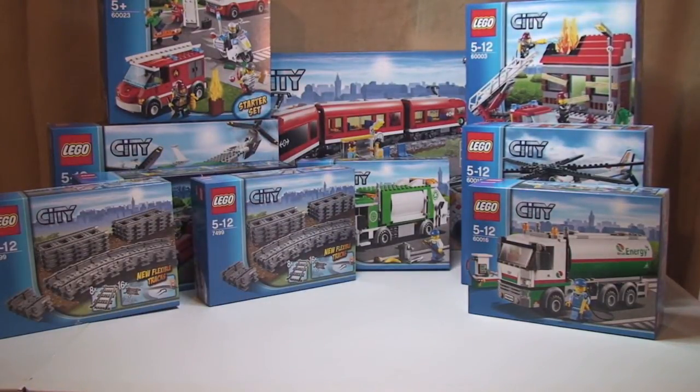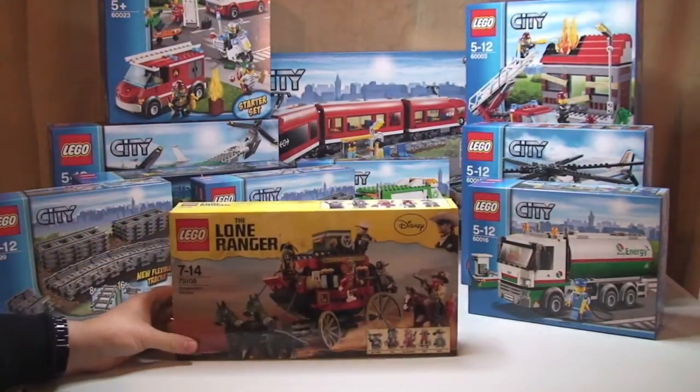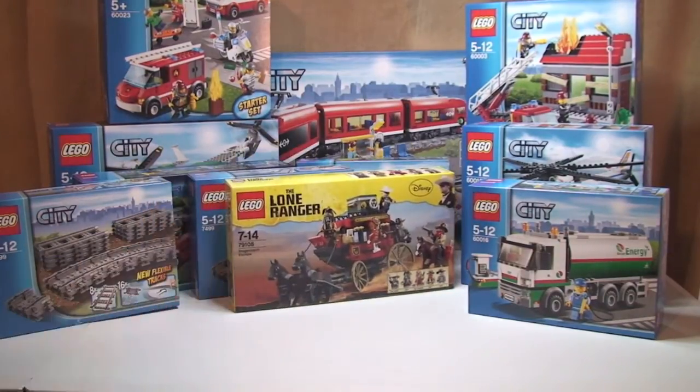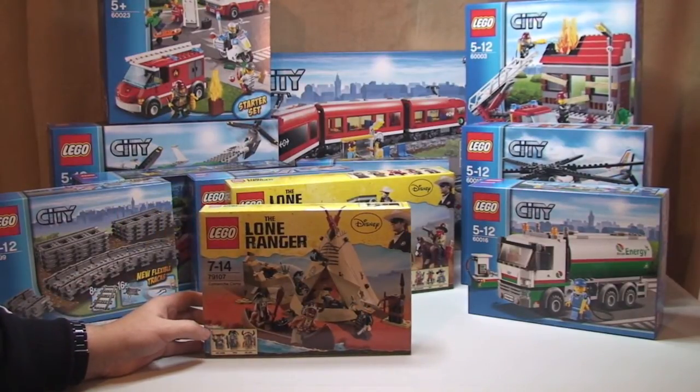Next we have, from the Lone Ranger theme, set 79108, this is the stagecoach escape. Again, from Lone Ranger, we have set 79107, the Comanche camp.